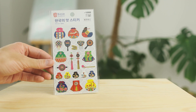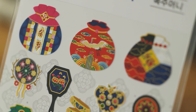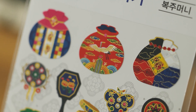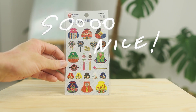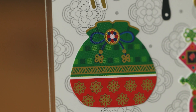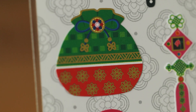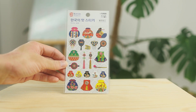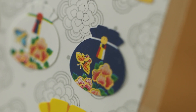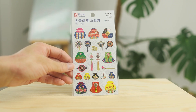Shout out to all my Korean friends out there. Look at this beautiful piece of art — this is not even a normal sticker set because look at the shining golden color. That's really just amazing, and it's almost like I don't want to stick those into my journal. Look at those beautiful colors and Korean traditional things — can't get better than this.